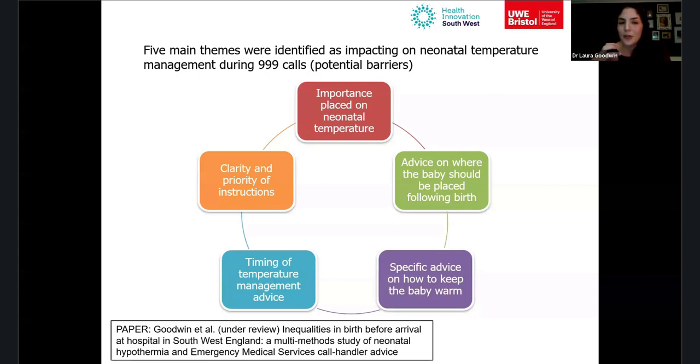The fifth theme was the clarity and priority of instructions. Some instructions were confusing — for example, NHS Pathways advised callers to 'peel or wipe away the sack' just after birth, yet it's quite rare for babies to be born in the sac. Callers — often the father — were very confused, and explaining that instruction significantly delayed the warming instructions, leaving the baby exposed in the meantime.